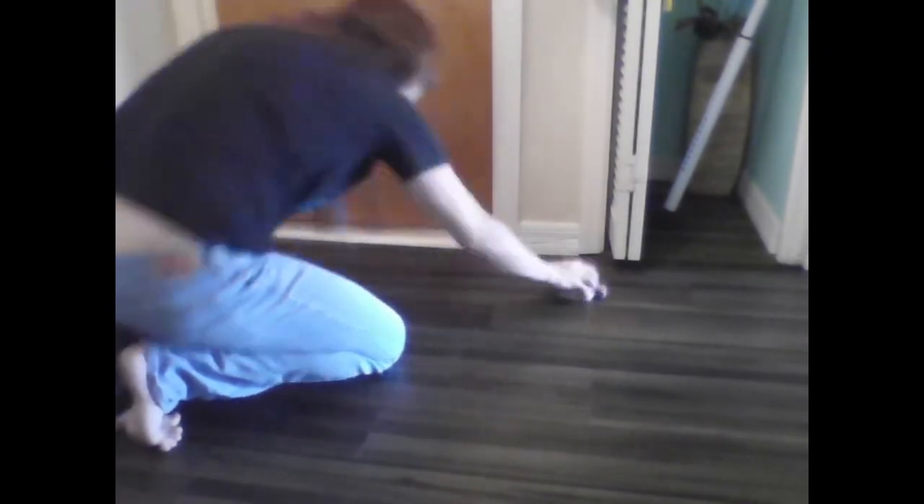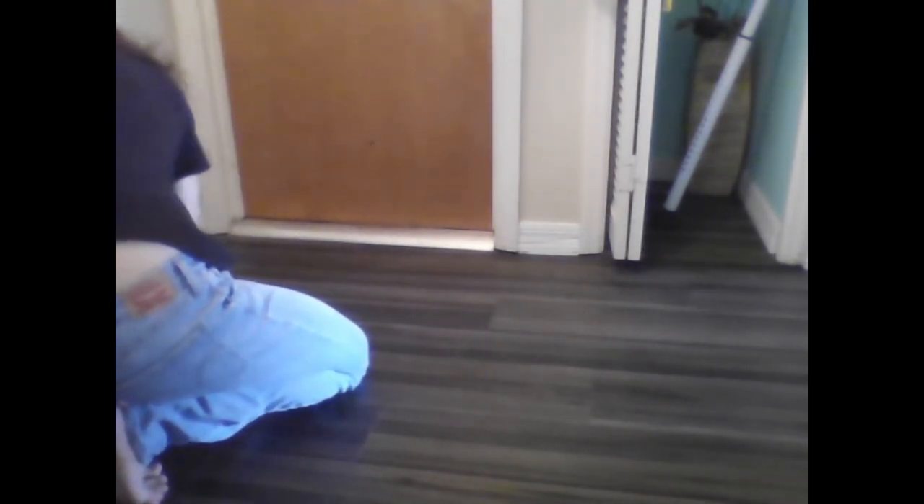As I'm cleaning this, my husband needs to leave, so he'll be walking by — you'll probably see his feet or legs. That is the entryway, so it's a high traffic area — that's probably why it gets so dirty, because everyone's walking through here.